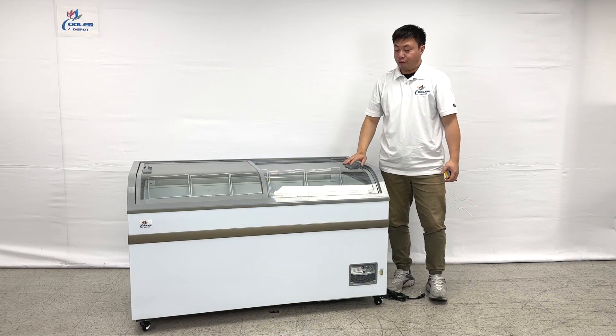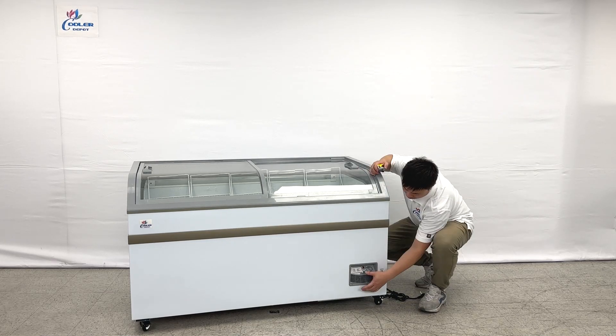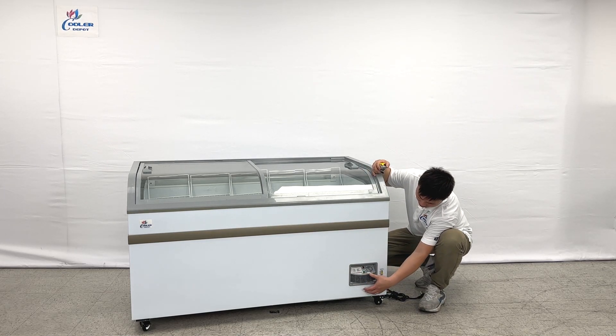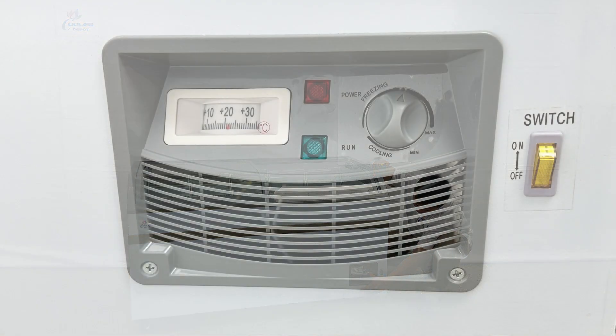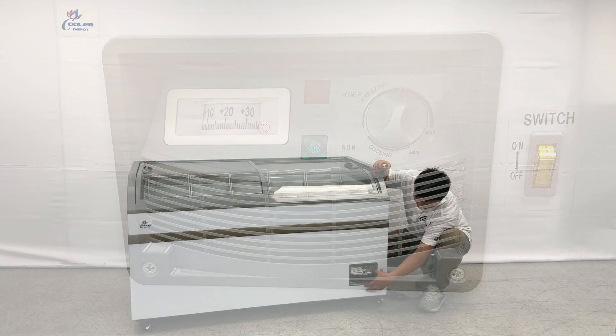The units come with four casters at the bottom, easy to move, and you can see the front. They do have temperature displays and controllers right here. You can set them for either coolers or freezers, and the levels are adjustable from here too.